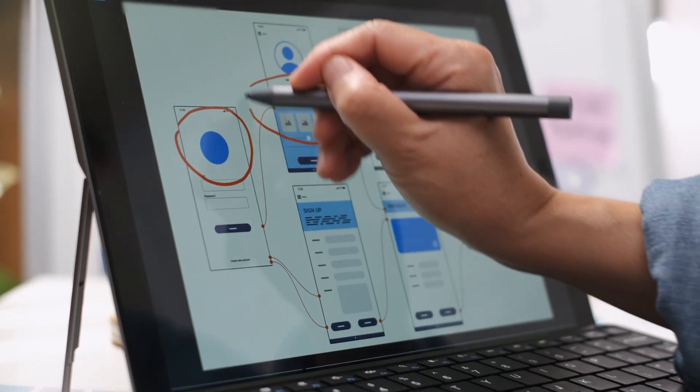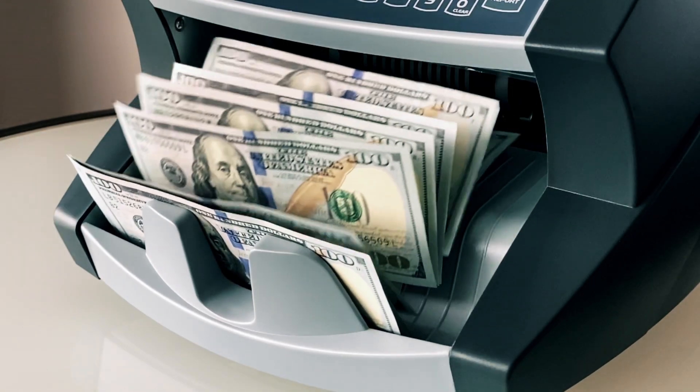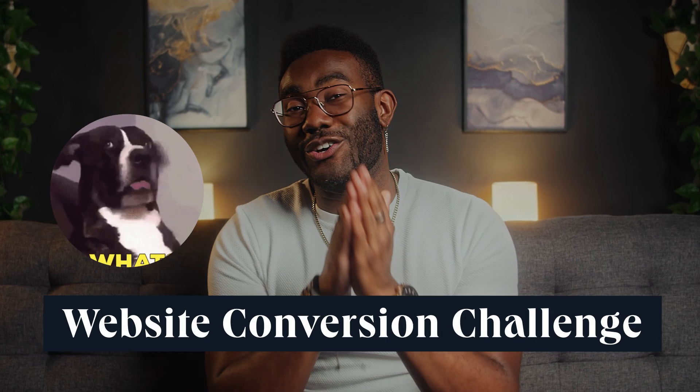Have you built a beautiful website and invested a ton into driving traffic, only to find out that most visitors bounce away without taking any action? If so, you've got yourself a website conversion challenge. But don't worry, it's Jamal from HubSpot and I'm going to help you fix it. Let's get started.